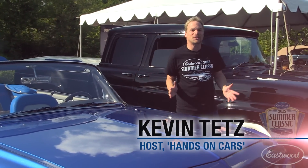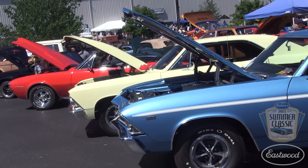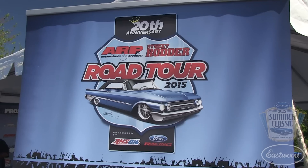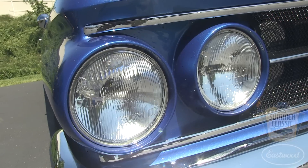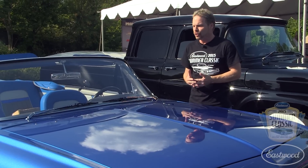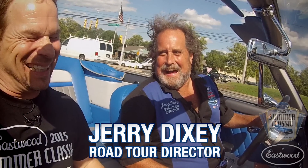Hey guys, KT here in Pottstown, Pennsylvania for the fifth annual Eastwood Summer Classic Car Show. The weather is awesome and the cars are even better. This year we've got the Street Rodder Road Tour hanging out with us all weekend long. They brought their project vehicle — this drop-dead gorgeous, beautiful 1961 Sunliner convertible. This thing is fully customized, and I got to ride in it with Jerry Dixie, who told me all about what went into this incredible vehicle.